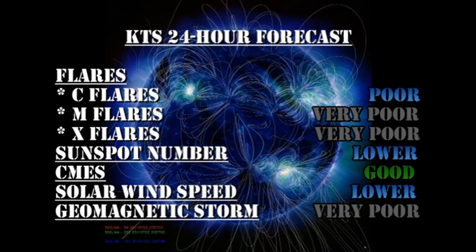My summary for the next 24 hours is that there's a poor chance of C flares, with a very remote chance of getting M or X flares. The sunspot number will probably ease lower. We've still got a good chance of coronal mass ejections. The solar wind speed will ease lower, but the chances of getting a major geomagnetic storm are very poor.